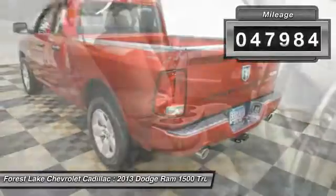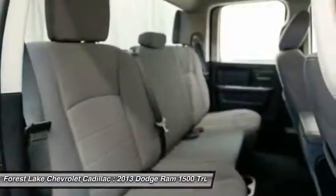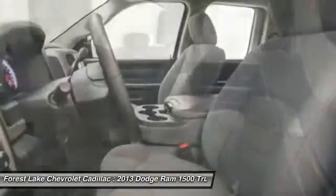This vehicle has less than 50,000 miles. Searching for a dependable vehicle that looks great too? You found it! So stop in today!